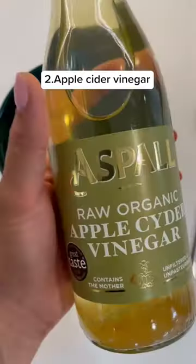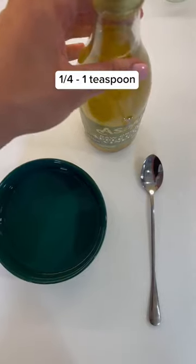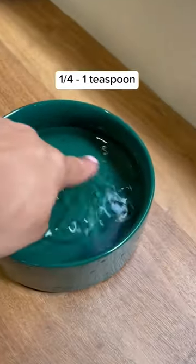Number two: apple cider vinegar. Apple cider vinegar can be effective at removing worms in dogs. It increases the alkaline levels in your dog's intestines, which worms hate. Just add one-fourth to one teaspoon of apple cider vinegar to your dog's water bowl or meal each day.